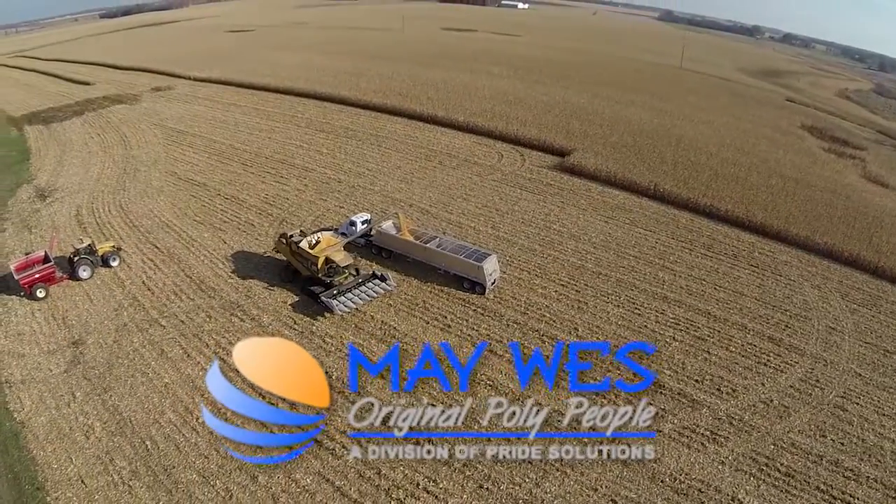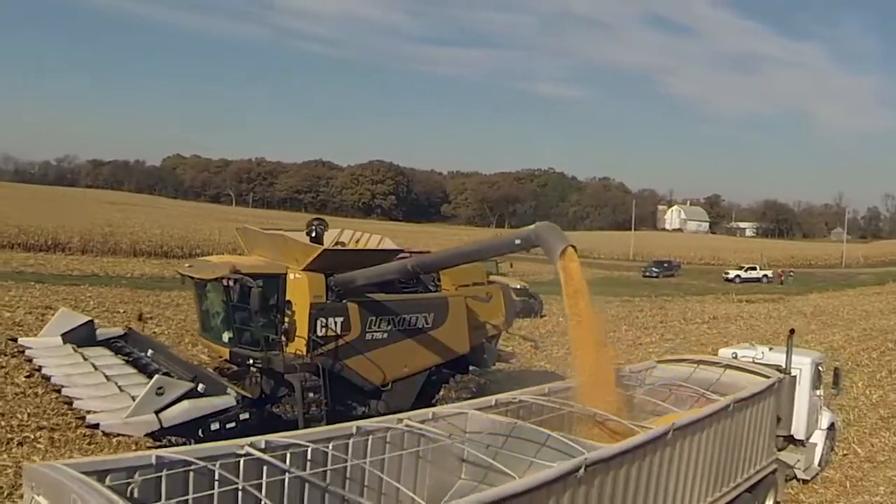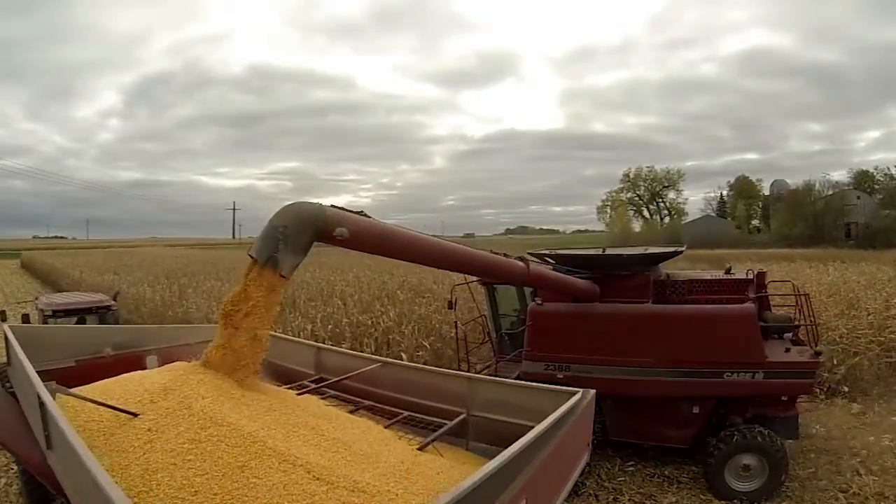Maywest Manufacturing is located in the heart of farmland in Hutchinson, Minnesota. Surrounded by agriculture, the company is heavily influenced to serve the ag market.